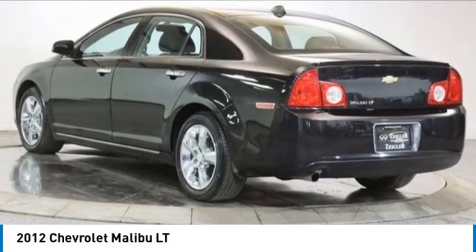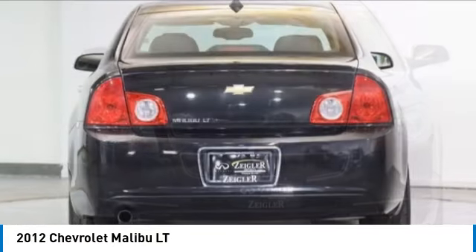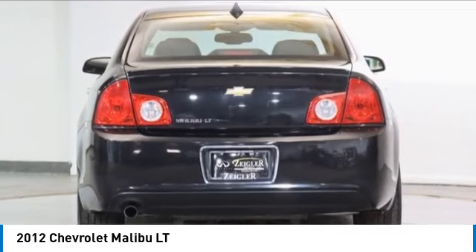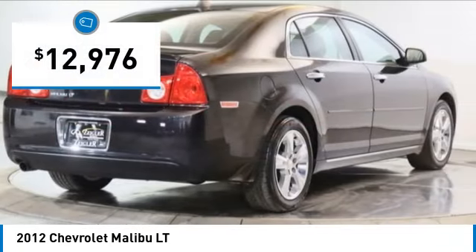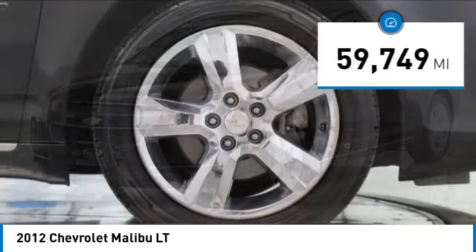Stop by and take a look at the 2012 Malibu. A combination of performance and fuel economy, the Malibu is a great commuting car and is priced below $15,000. This vehicle has less than 60,000 miles.